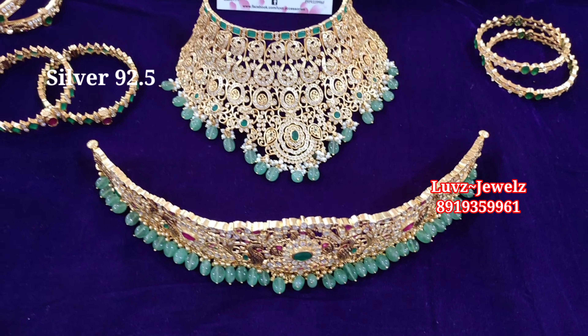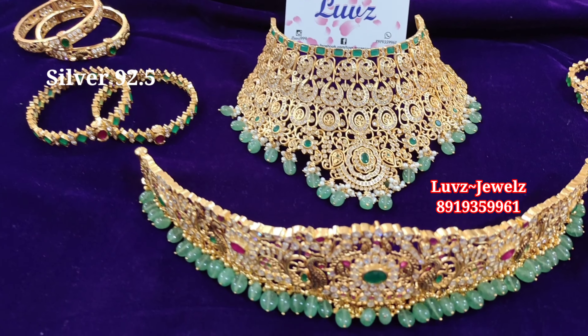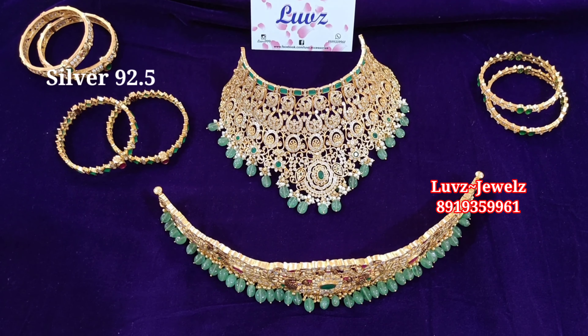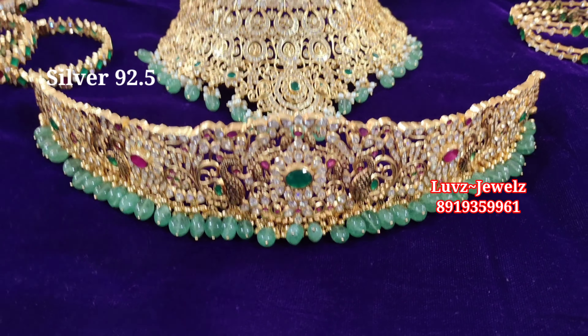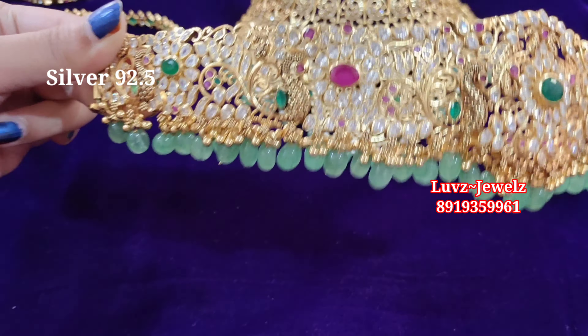Hi, hello, namaste! Welcome to Luvz Collection. Here is my beautiful combo designer piece — this is a completely heavy designer piece. This is a choker along with the waist belt, which you can purchase as a combo, but you can also go with individual pieces according to your choice. Please check out how beautiful it is.